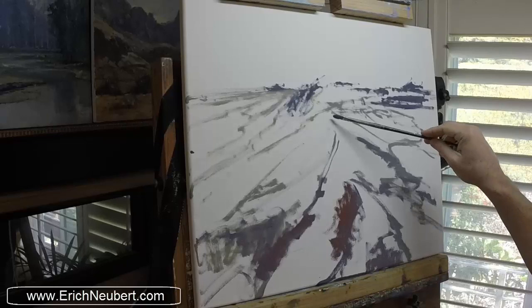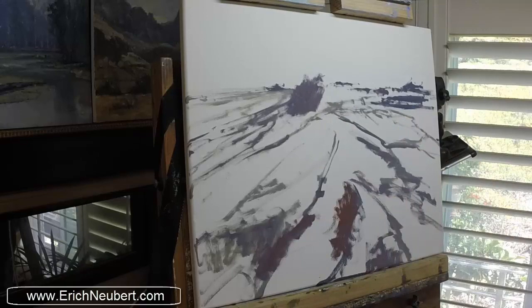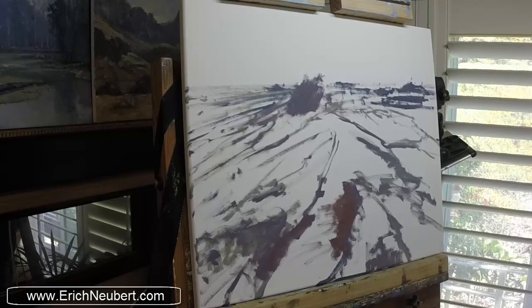Here we are setting the tide pools — there are other people out and about but we always ignore them. As we build this painting you're going to see that everything's going to point up to this big rock that's jutting out at an angular angle right there. That'll be the focal area — it's off to the left and a little high, not right in the center.